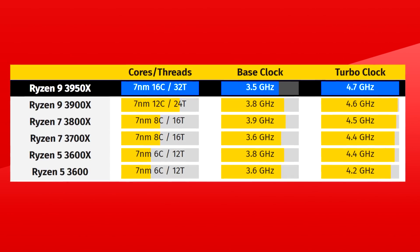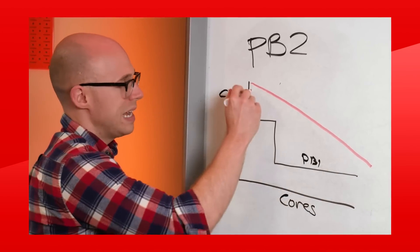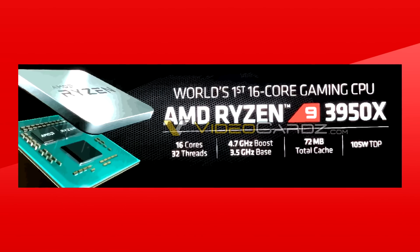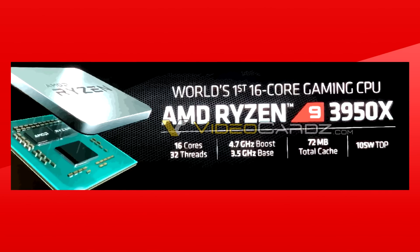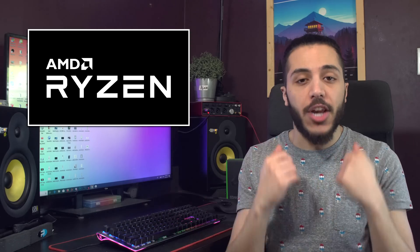The base clock is at 3.5GHz, which is the lowest, and the turbo is at 4.7GHz, which is the highest of the bunch. With Precision Boost 2, this would mean that this clock speed will only be on one core, but hopefully AMD will have a new version of the technology that will bring more cores up to the max clocks. This CPU will benefit from an extra 2MB of low-latency cache at 72MB total, compared to the 3900X's 70MB, and all of that at the same 105W TDP. The only thing we're missing here is the price, and judging by how AMD is pretty much the only one to offer such a high core count for the mainstream platform, I think we'll see it at $649, but this is 100% speculation on my part.